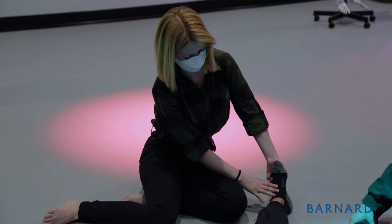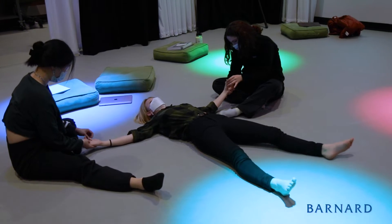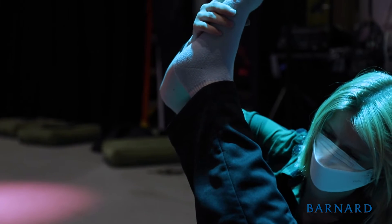As a dance major, I think that knowing the inner workings of the body, understanding the names of the joints and the muscles, has really brought a new self-awareness to movement that I didn't have before taking this class.